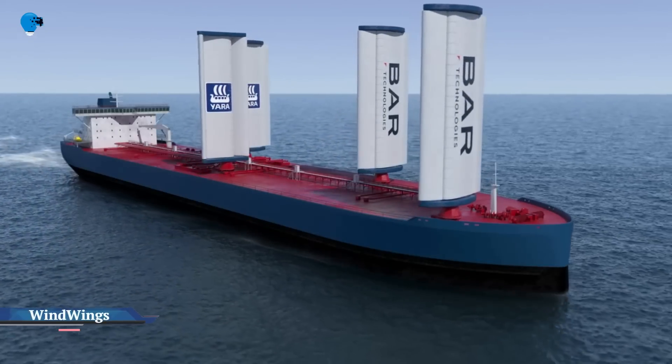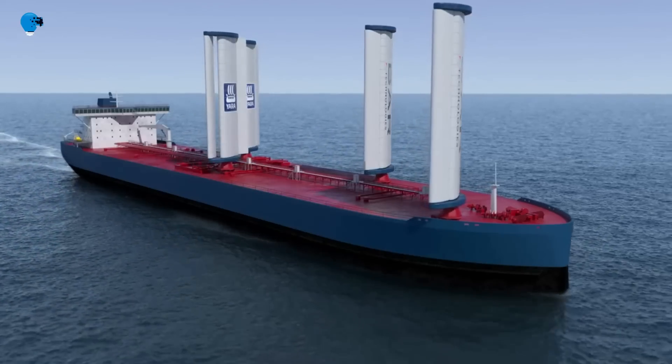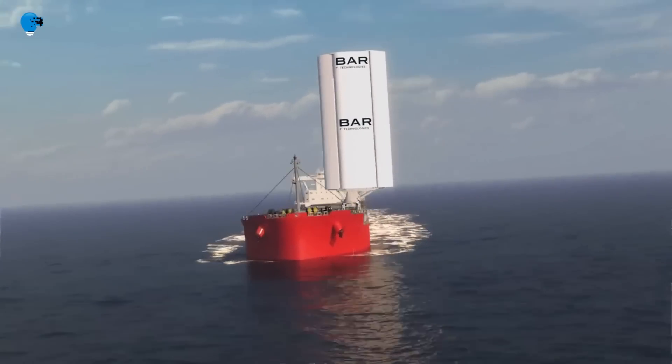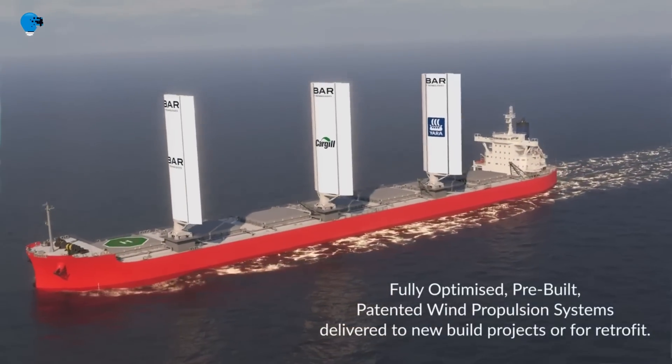Wind Wings: wind propulsion and route optimization. The challenge: the IMO has set goals for the shipping industry, ultimately arriving at a 50% reduction in GHG by 2050.